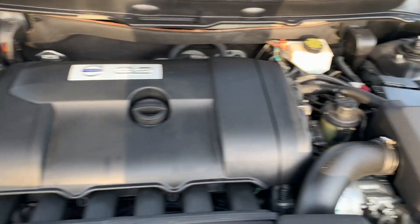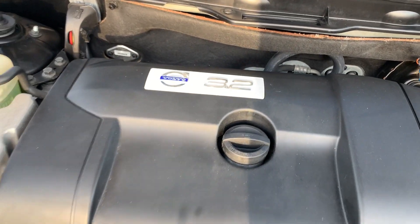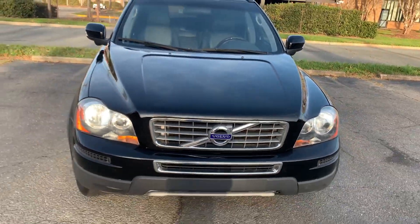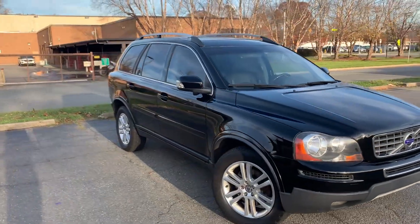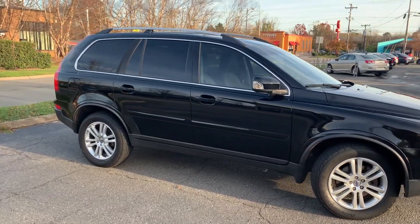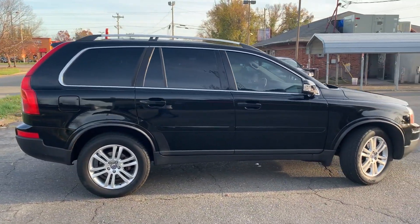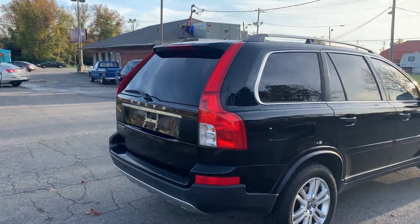Very clean under the hood, as you can see. Lots of power coming from this 3.2-liter, six-cylinder engine. For more information and details about this Volvo XC90, contact Carolina Auto Imports at 704-599-2020, or you can reach us online at www.CarolinaAutoImport.com.